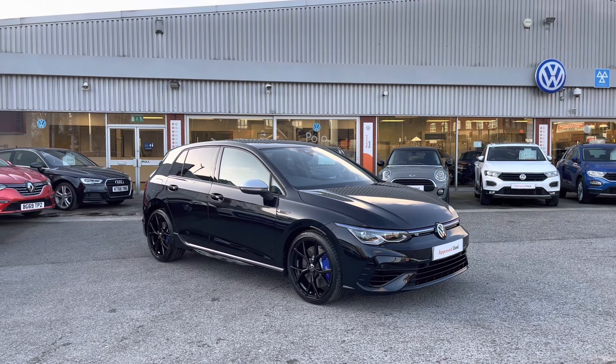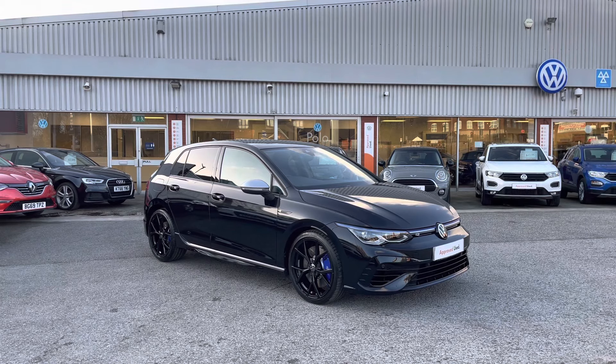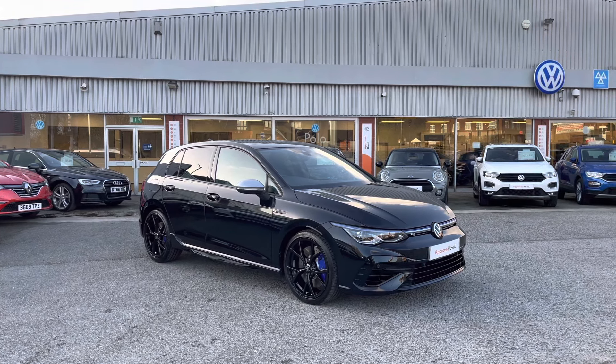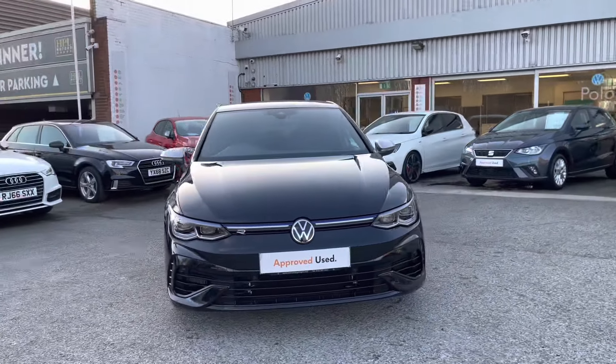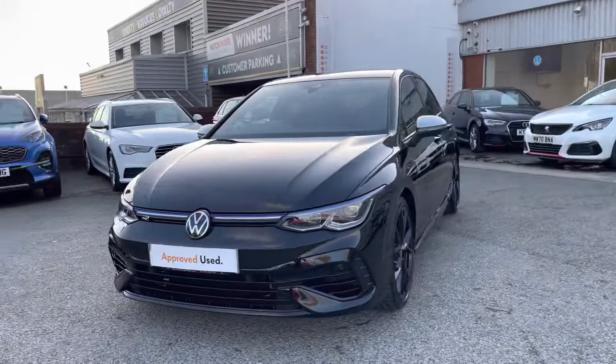To get yourself a tailored finance quote or book yourself in for a test drive, get in touch on 0161 825 8520. We'll be happy to provide more information, and this video tour will host a 360 walk-around alongside a second part segment going through some features and functions.